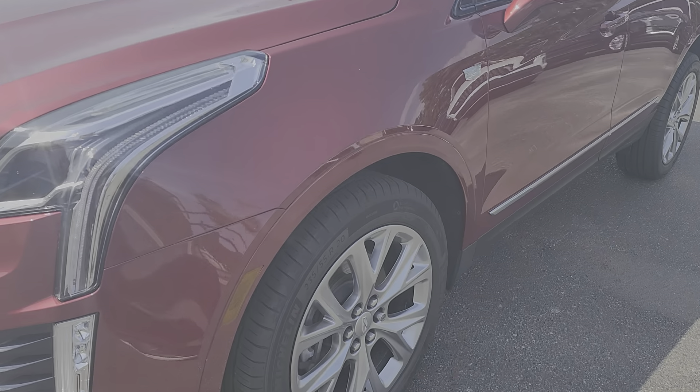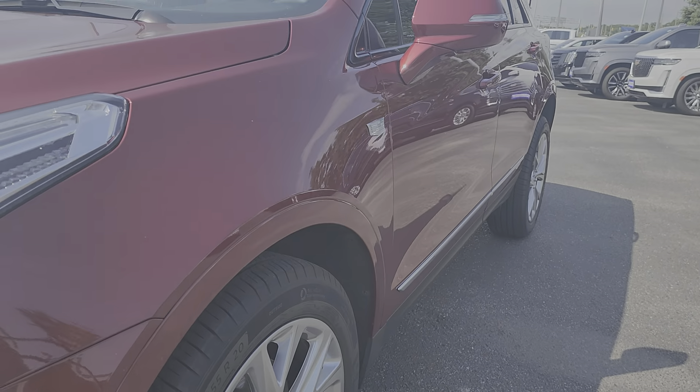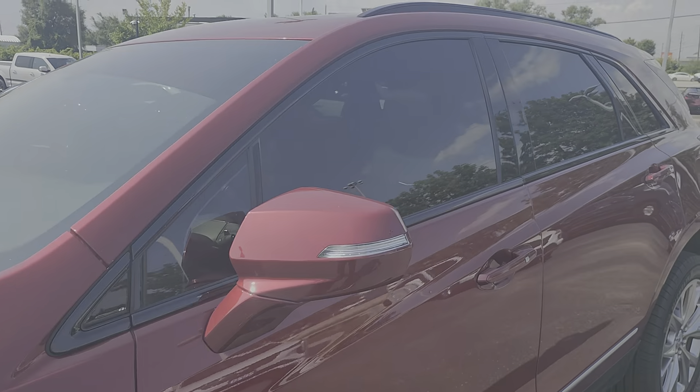Lots of life left on the tires, no damage to any of the rims. There's no dents or dings down any of the side doors. Windows are already tinted for you as well.